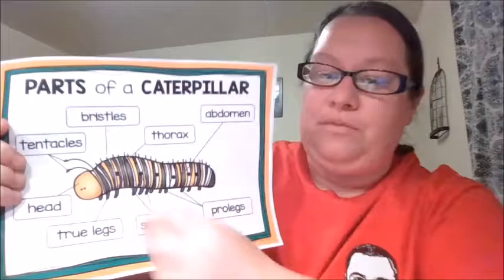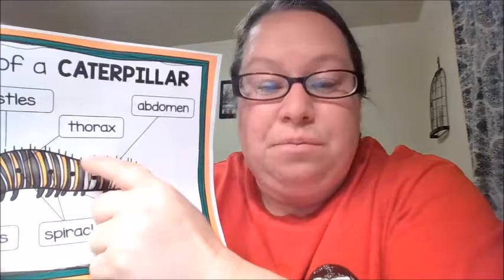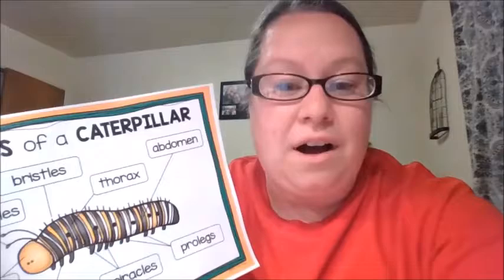They also have these little bristles — those little hairs on it. Have you ever touched a caterpillar and maybe it made your hand red or itchy? That's because these protect the caterpillar. They irritate whatever touches them to keep them safe so people don't touch them and animals don't eat them. That's why sometimes when you touch them, your hands may get red and itchy — it's a defense mechanism, and there's something in their hair that causes that reaction.